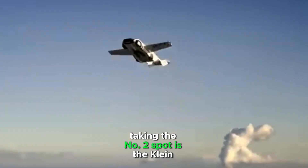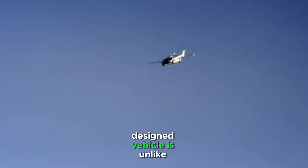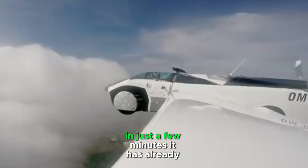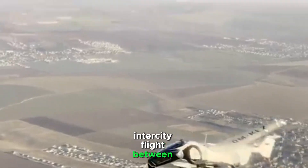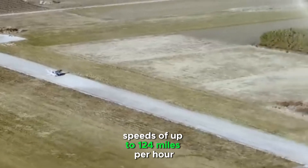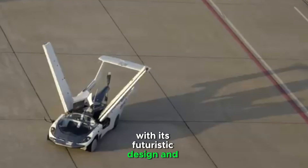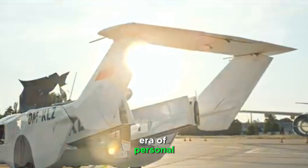Taking the number 2 spot is the Klein Vision Aircar, a true transformer in the world of flying cars. This Slovakian-designed vehicle is unlike anything you've seen before. The Aircar can transition from a sleek sports car into a fully functional aircraft in just a few minutes. It has already completed numerous successful test flights, including a historic intercity flight between Nitra and Bratislava in Slovakia. The Aircar can reach speeds of up to 124 miles per hour in the air and has a flight range of 620 miles, making it ideal for short regional trips. With its futuristic design and innovative technology, the Klein Vision Aircar is paving the way for a new era of personal transportation.